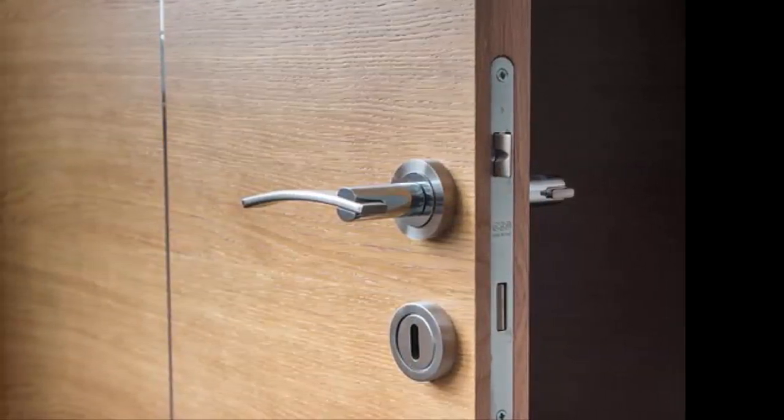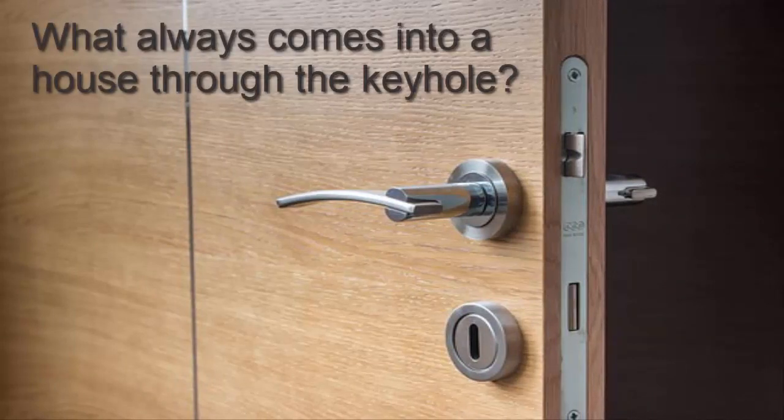Let's enter into a house now. What always comes into a house through a keyhole?